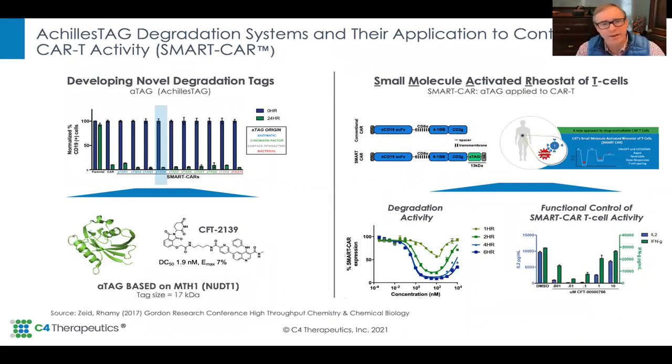At C4 Therapeutics — independently, not a collaboration — they've created an ATAG, an Achilles tag, using MTH1 and direct-acting small molecule binders that in the low nanomolar range lead to degradation capacity, considered as another potential solution to open up the therapeutic index of CAR T. I'm really excited about all of these technologies because we're heavily invested in AAV gene therapy and stem progenitor cell therapy at Novartis. Having pharmacologic control over protein payloads in gene therapy is actually a really big deal. We should see, probably not in CAR T-cells but in other gene therapy applications, the use of post-translational switches just like these.